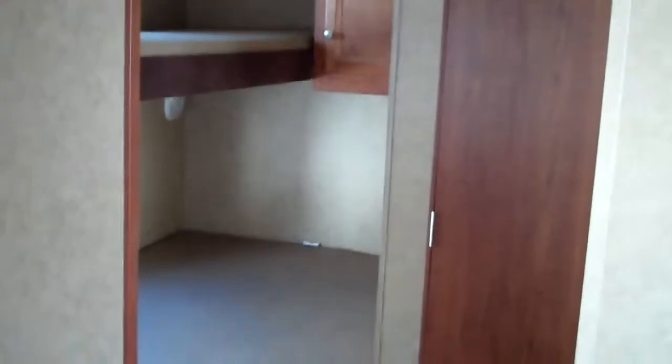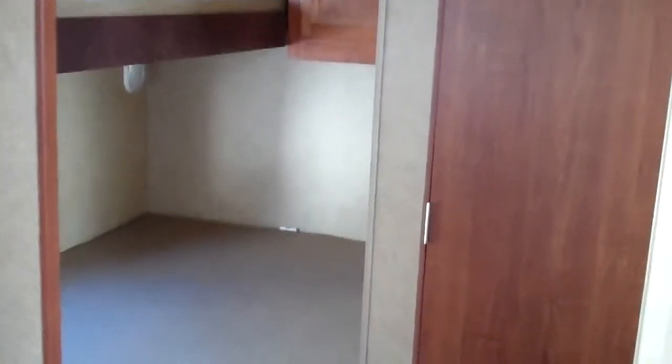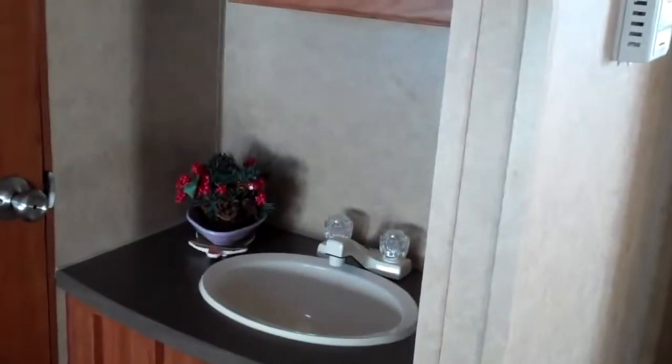Pantry. This is your rear bunk area — you've got a double bunk on the bottom and a single bunk on the top. Sink and bathroom with fiberglass tub surround.